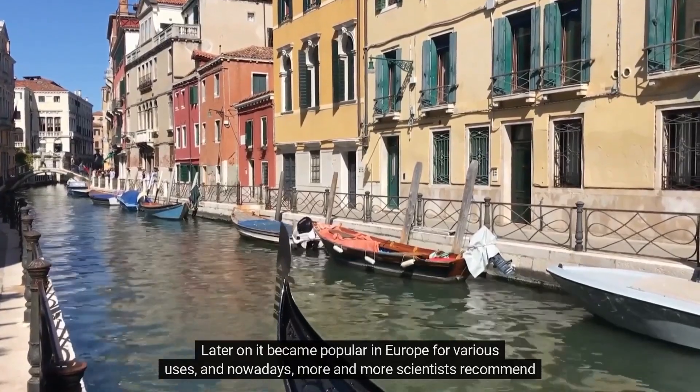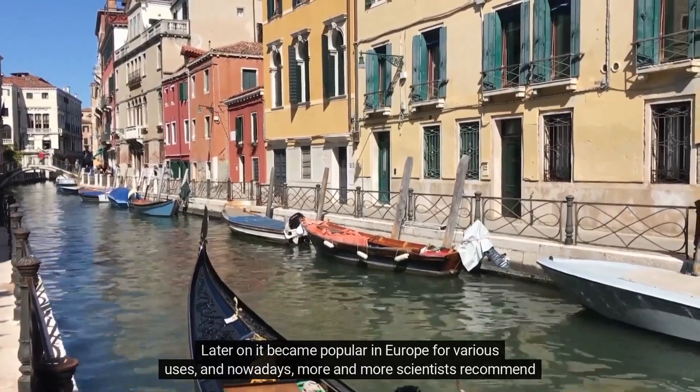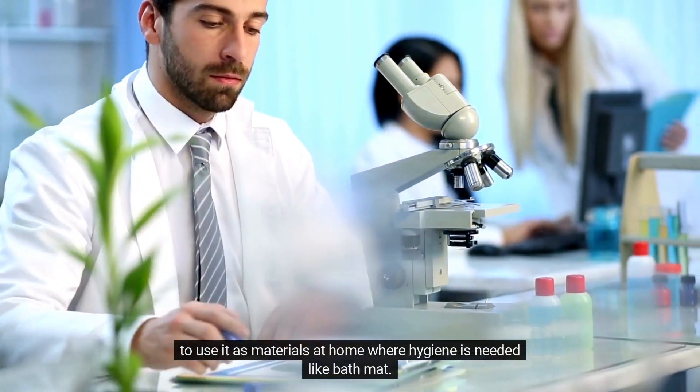Later on it became popular in Europe for various uses, and nowadays more and more scientists recommend using it as a material at home where hygiene is needed, like a bath mat.